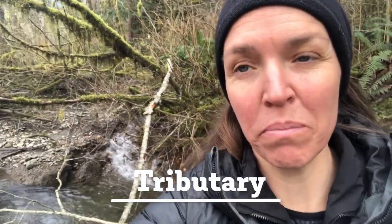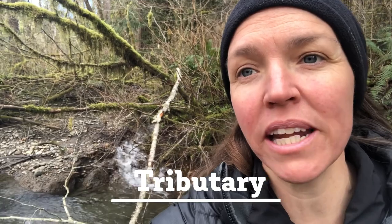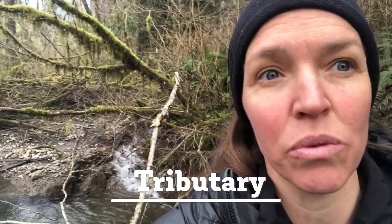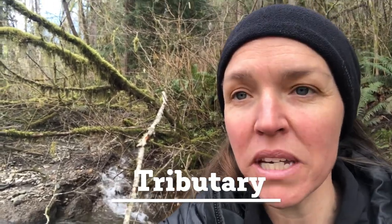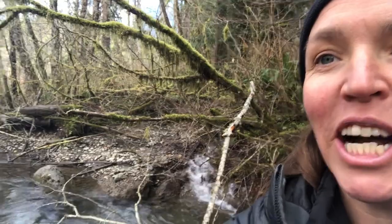The riffle also oxygenates the water, which gives the fish a nice fresh breath. Tributaries are another really important piece of habitat. This one behind me is pretty small, but it still provides an influx of cool, fresh, oxygenated water into the river. This is typically a place where fish can rest, take a deep breath, and then meander on their way and migrate out.